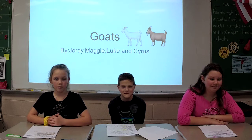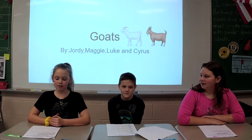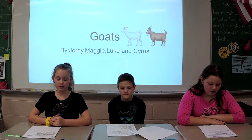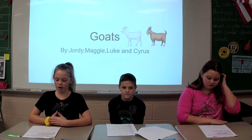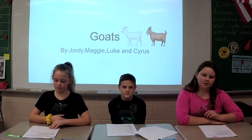We're going live on 5, 4, 3, 2, 1. Good evening, I'm Jordan. And I'm Maggie. It's Friday, December 24th, 2019. And this is The Goats in Gearsville, Ohio. Reporting on a special news story, we are interviewing Luke. And today he's going to be telling us facts about goats.